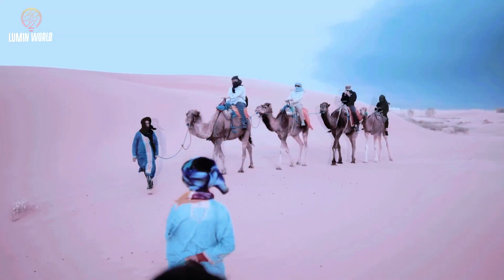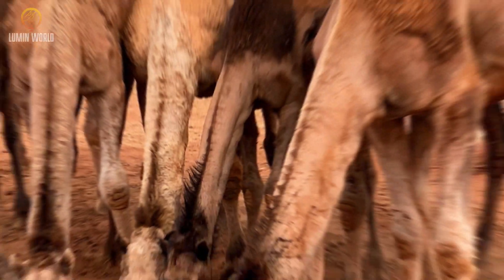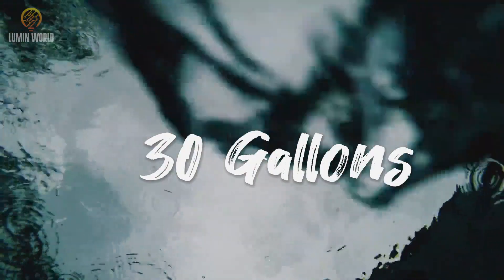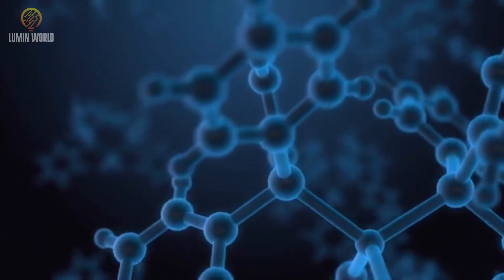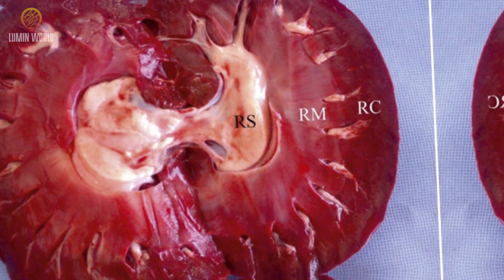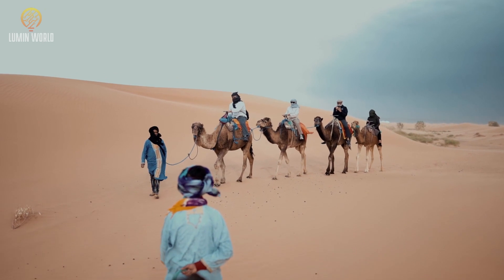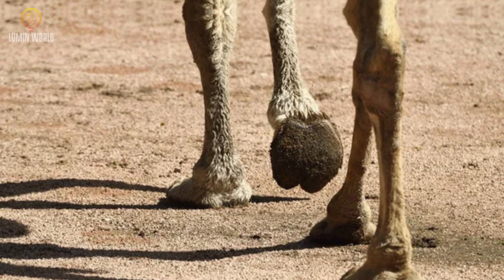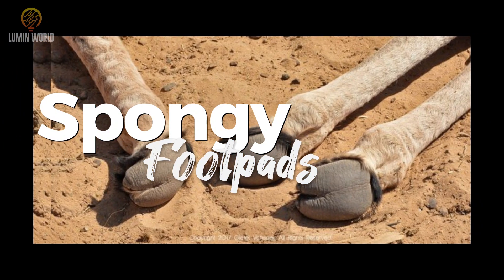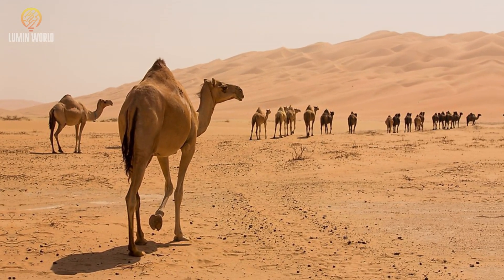Camels have also developed the ability to go without water for extended periods. They can drink up to 30 gallons of water at once, which gets stored in their bloodstream and hydrated body tissues. Their kidneys are specially designed to conserve water, ensuring minimal water loss through urine. Another fascinating adaptation lies in their feet — camels have large, tough, and spongy foot pads that help them traverse the scorching sand without sinking, and also aid in heat insulation.